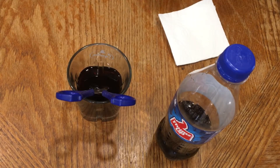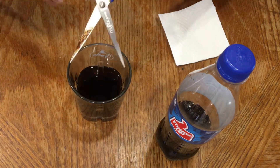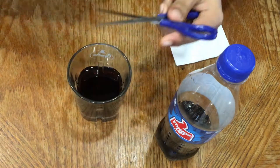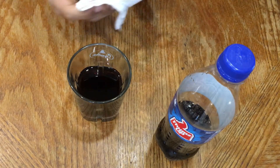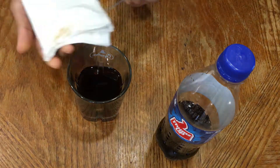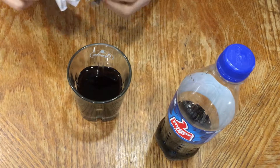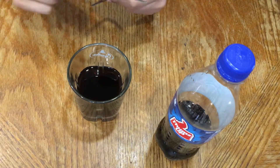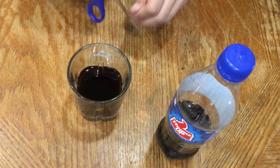Now after keeping it submerged in the Coca-Cola for some time, we remove it and scrub it with a tissue paper — any tissue paper. In my case, the Coca-Cola had very little soda, so it took time, and at the first try it couldn't remove everything.